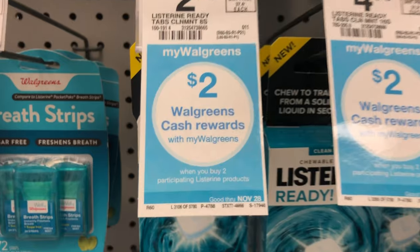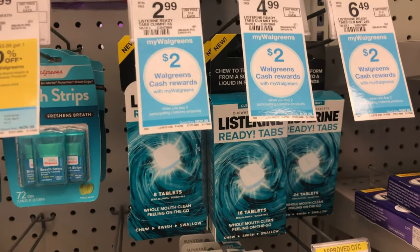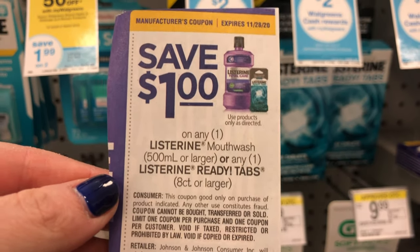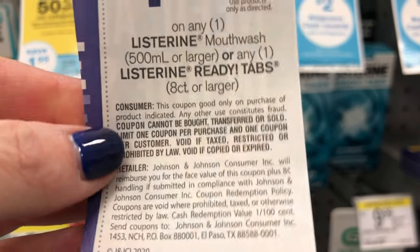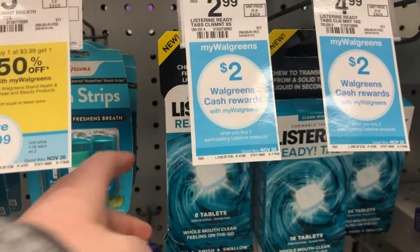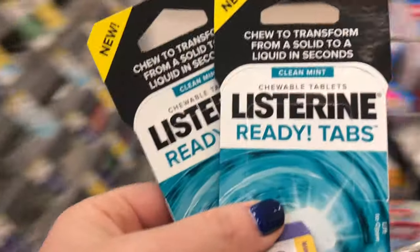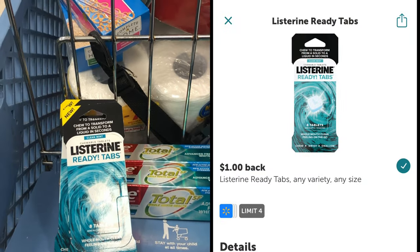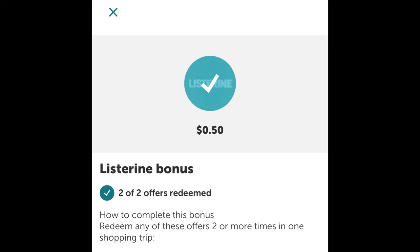I'm going to add in the Listerine ready tabs on this transaction. The eight-count is priced at $2.99 in my store. When you buy two, you'll get back $2 in Walgreens cash. I'm going to use this dollar-off coupon — only one, because the limit is one coupon per customer. So that coupon will bring my total down from $5.98 to $4.98, and I'll get back that $2 Walgreens cash. This deal gets even better because Ibotta will give us back a dollar for each of the ready tabs, plus a 50-cent bonus for purchasing two.